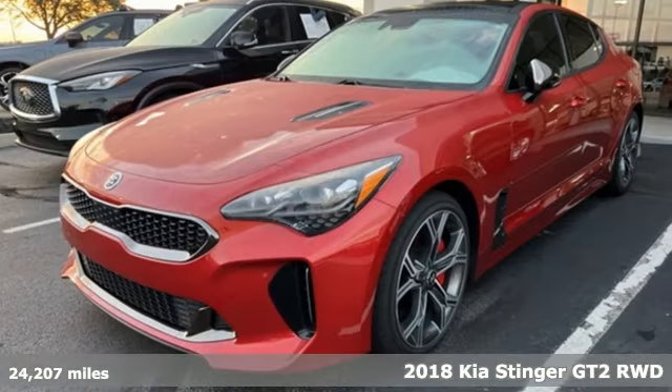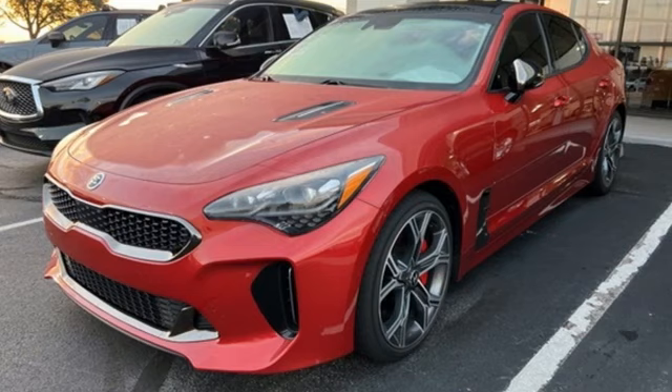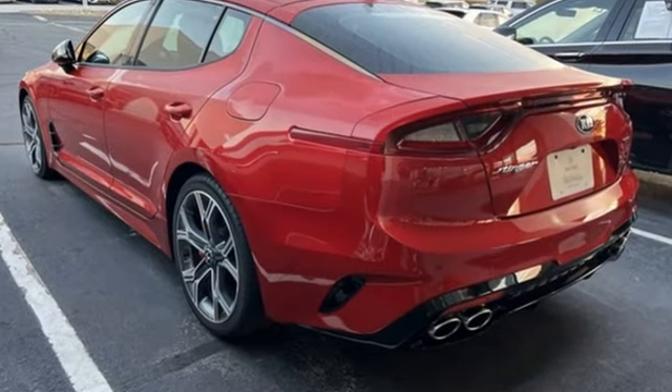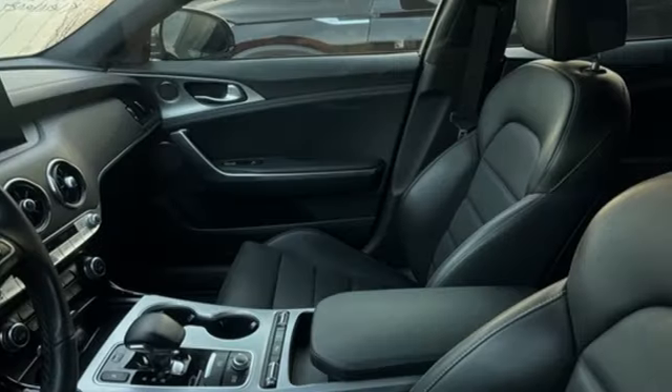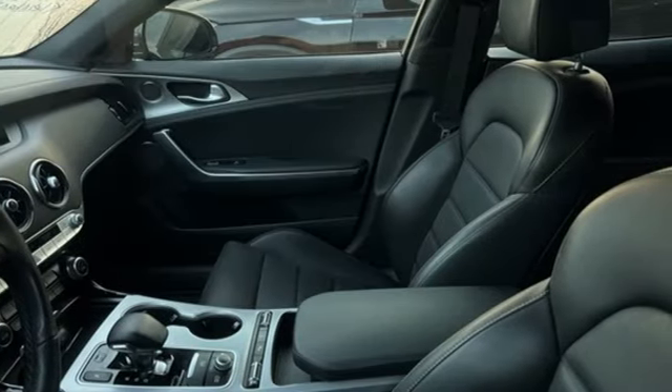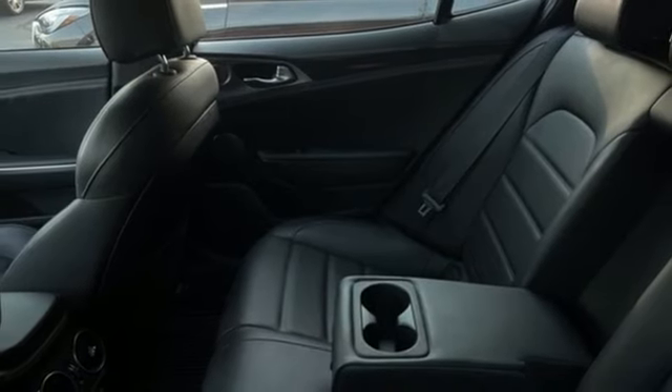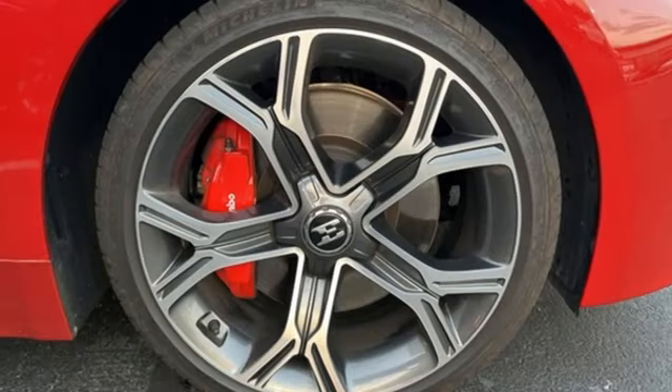It comes with all the amenities you need: automatic transmission, rear wheel drive, engine auto stop-start feature, smart open hands-free lift gate, integrated navigation system with voice activation, advanced smart cruise control, and front heated and ventilated NAPA leather bucket seats.